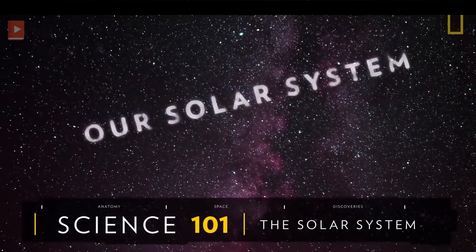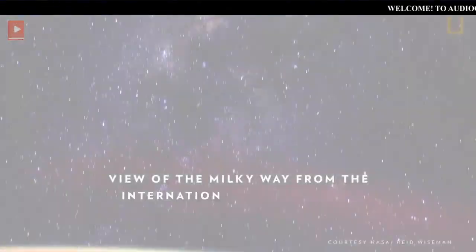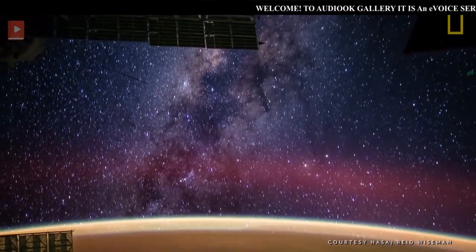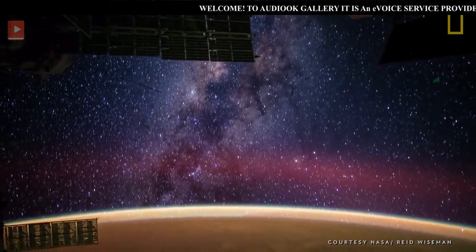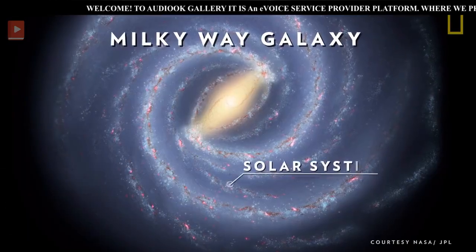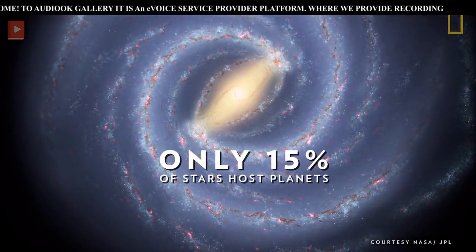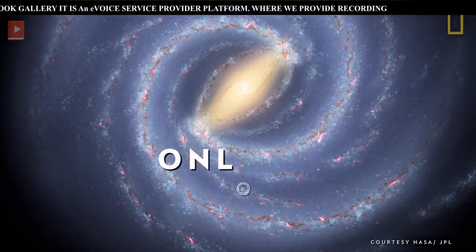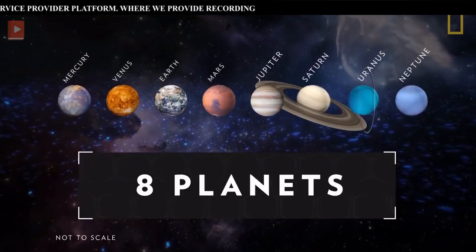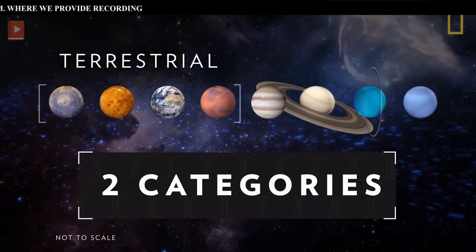Our solar system is one of over 500 known solar systems in the entire Milky Way galaxy. The solar system came into being about 4.5 billion years ago when a cloud of interstellar gas and dust collapsed, resulting in a solar nebula — a swirling disk of material that collided to form the solar system. The solar system is located in the Milky Way's Orion star cluster. Only 15% of stars in the galaxy host planetary systems, and one of those stars is our own sun. Revolving around the sun are eight planets, divided into two categories based on their composition: terrestrial and jovian.